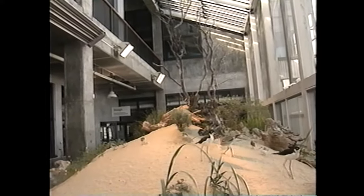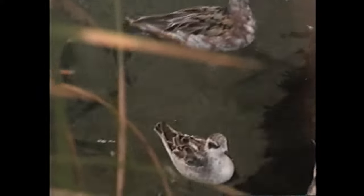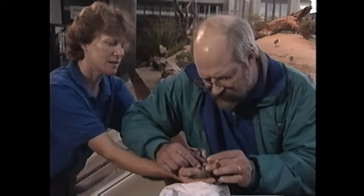In the aquarium's aviary, you can see a variety of shorebirds strutting along sandy beaches and paddling in muddy marshes. The exhibit resembles a slice of Elkhorn Slough, a wetland sanctuary near the aquarium. Veterinarian Mike Murray cares for the birds and the other animals here.